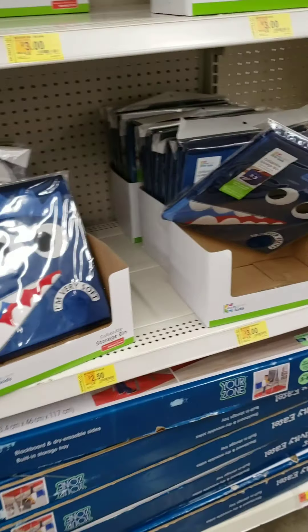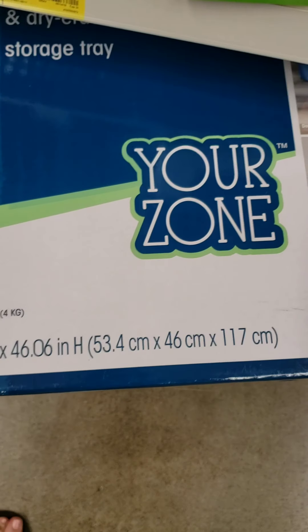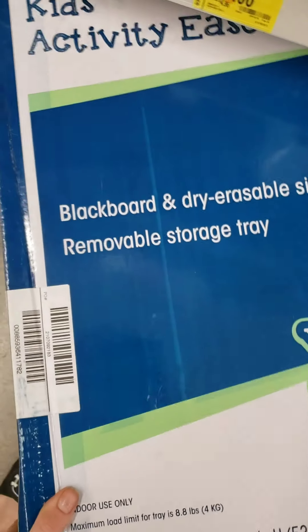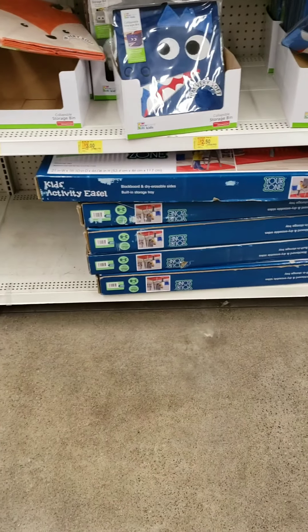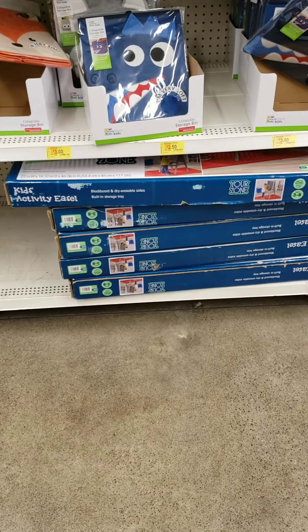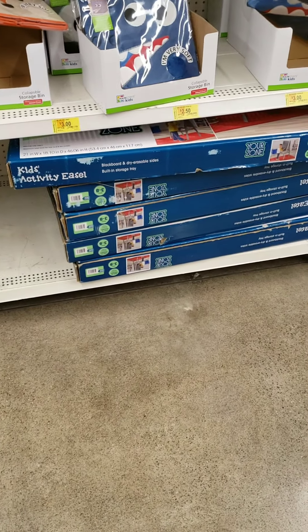There are some girl ones and then those are the boy ones. There's this really cute easel which you can see right there. I don't know what the normal price is because my phone didn't tell me, but this is now on sale for $39 or $29, something like that.